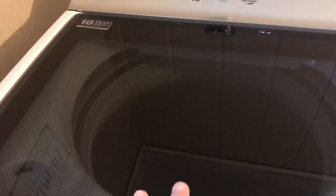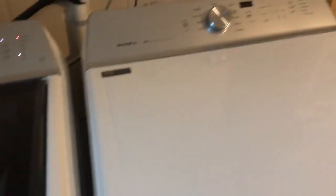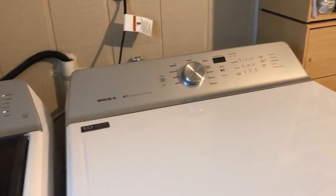We have a lot of hard water out here, so it'd be nice to add water softener during the rinse cycle, but the lid is actually locked and you cannot lift it at that time.